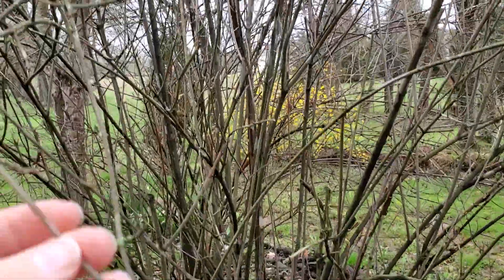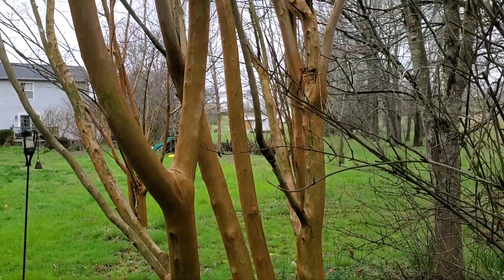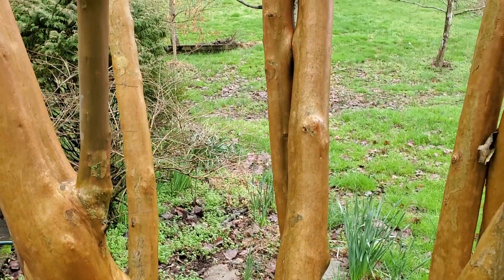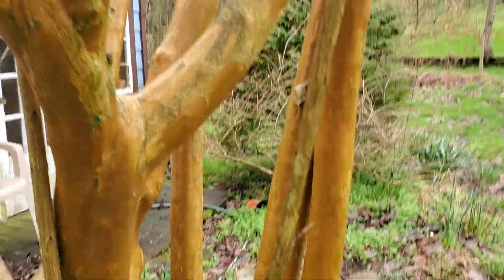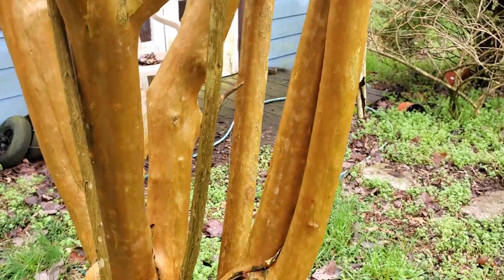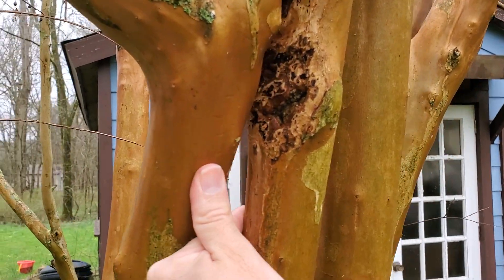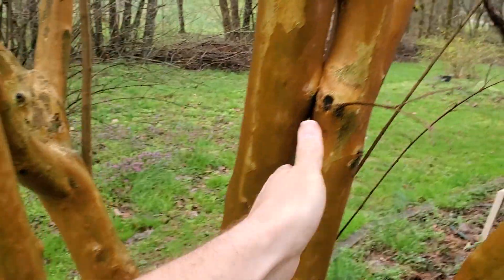Crepe myrtles are beautiful trees when you let them become trees. I love the bark — just look at how it forms. The bark actually exfoliates and peels off, revealing this smooth texture everywhere. It's just a really nice looking tree when you let it grow like that. A lot of people cut them down to the nubs — what's called crepe murder. I didn't do some great pruning work on this because you can see where they're clapped up against each other — a couple of these should have been trimmed out a little bit better along the way — but it's still a gorgeous tree as it is.